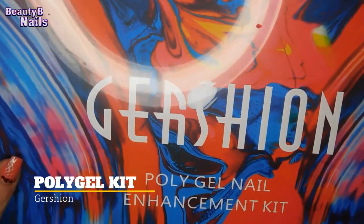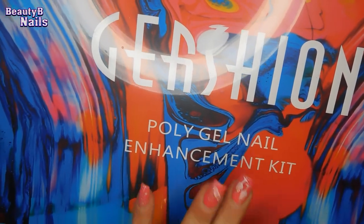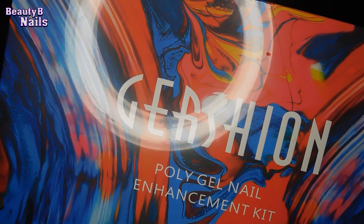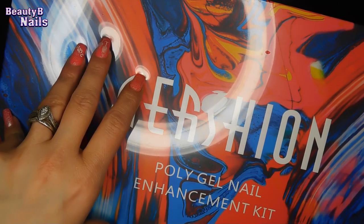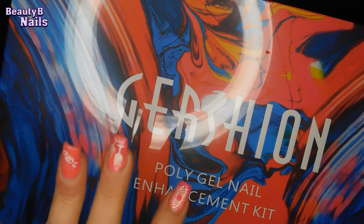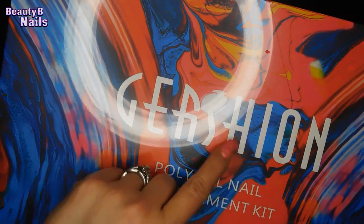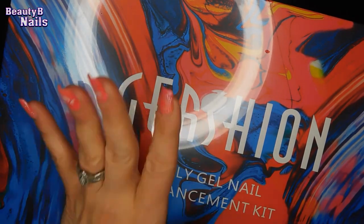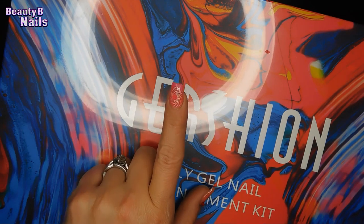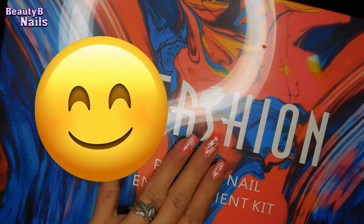I also got this from Gershon — this is their poly gel nail kit. I already reviewed their thermal kit, and I've already reviewed two of their kits. I also reviewed their dip powder and their builder in a bottle. So make sure to go check those videos out — I'll link one of them here and at the end of the video. Fabulous brand, guys. If you have not tried this brand, you absolutely need to, because they are just such a lovely company to deal with and their products are outstanding.